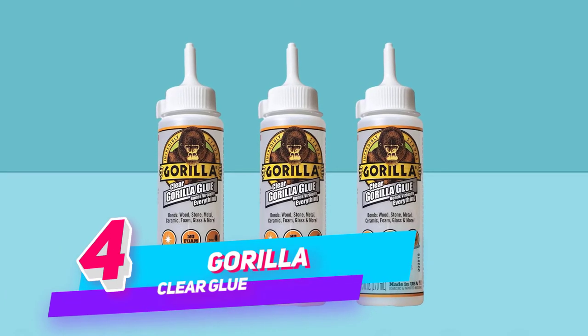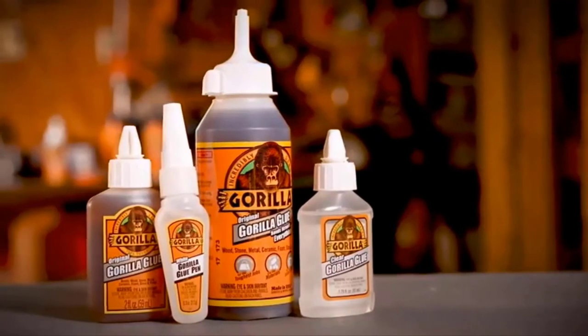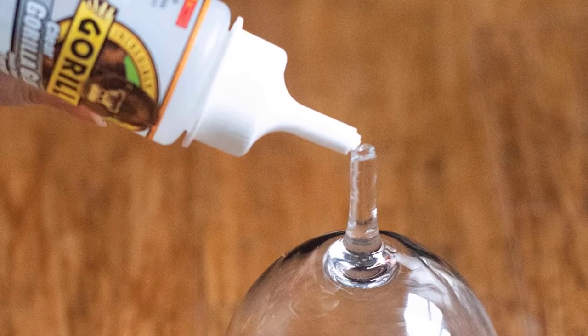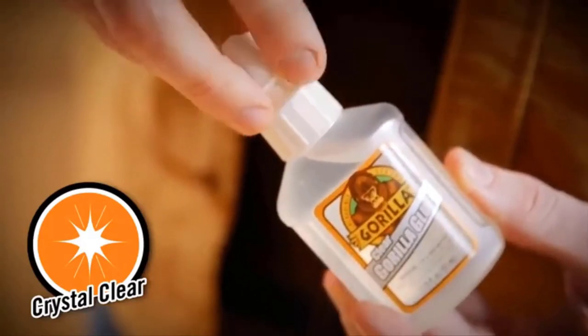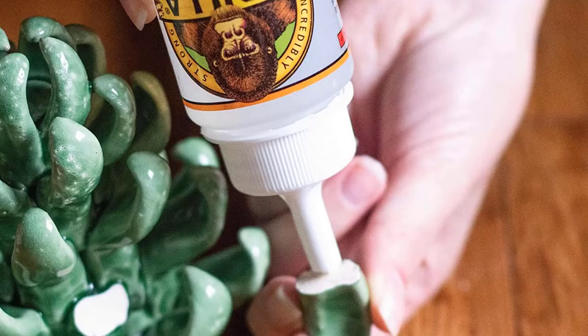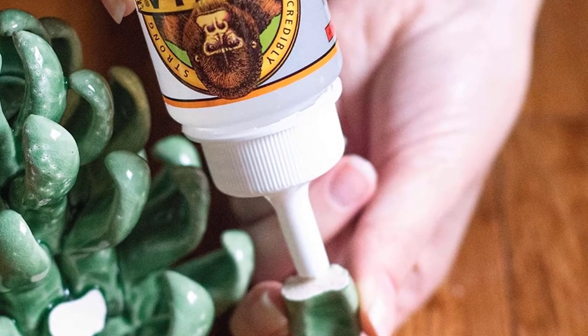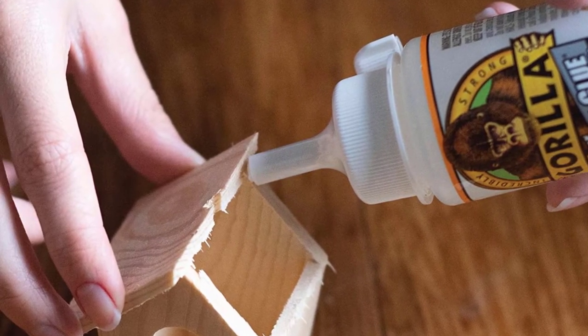Number 4: Gorilla Clear Glue. The strength and versatility you have come to expect from Gorilla Glue is now available in an easy-to-use, crystal-clear, non-foaming formula. Clear Gorilla Glue is incredibly strong and is ideal for indoor and outdoor applications and bonds virtually everything. All surfaces must be clean and tight-fitting. Note that Clear Gorilla Glue will stain clothes. For non-porous surfaces only, lightly dampen one surface with water. Do not add water to the bottle.